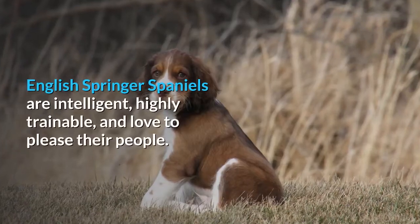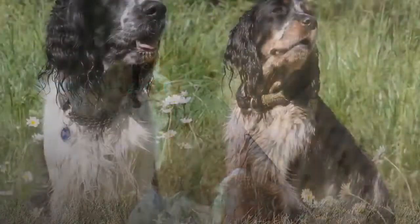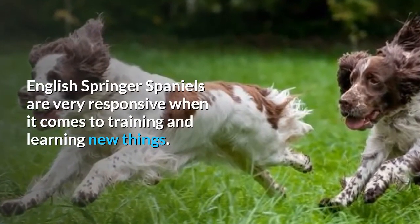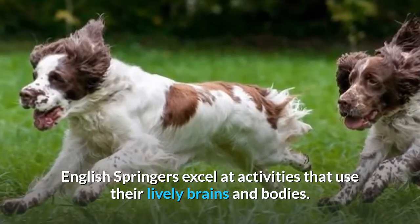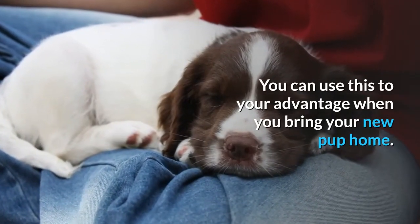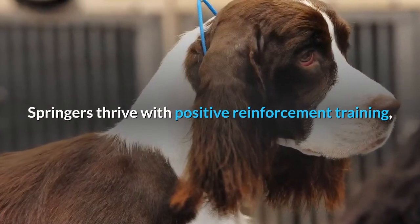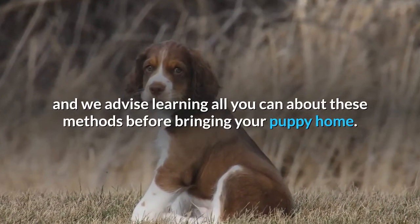English Springer Spaniels are intelligent, highly trainable, and love to please their people. They are very responsive when it comes to training and learning new things, and excel at activities that use their lively brains and bodies. They tend to pick up potty training and crate training very easily. Springers thrive with positive reinforcement training, and we advise learning all you can about these methods before bringing your puppy home.